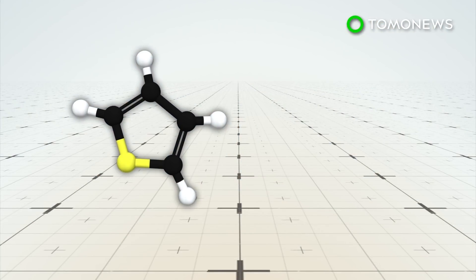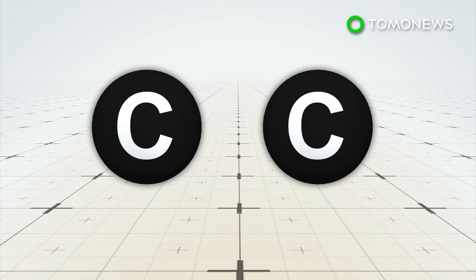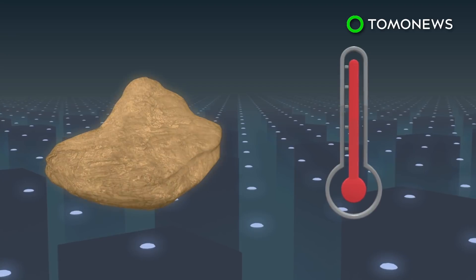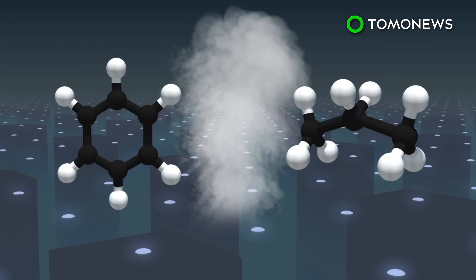Organic molecules are chemical compounds that contain carbon. They can come from both living and non-living sources and are the building blocks for all life on Earth. Curiosity's Sample Analysis on Mars instrument heated the samples to over a thousand degrees Fahrenheit, releasing small hydrocarbons that may be fragments of bigger, more complex molecules.